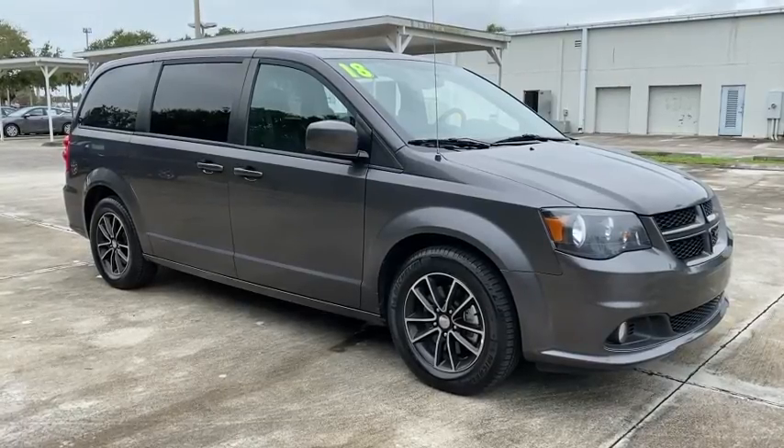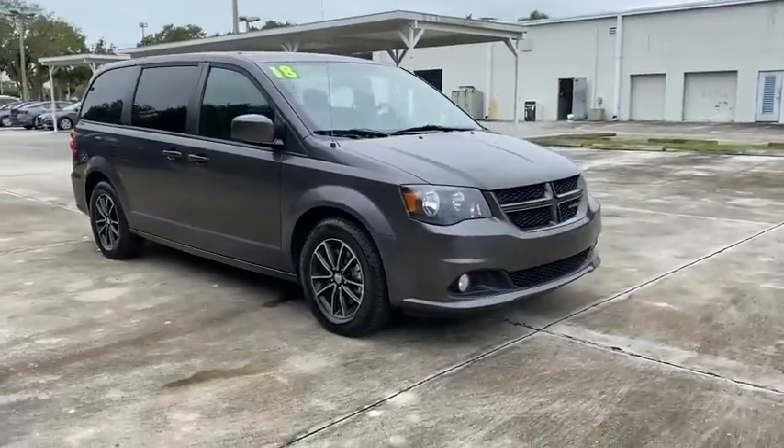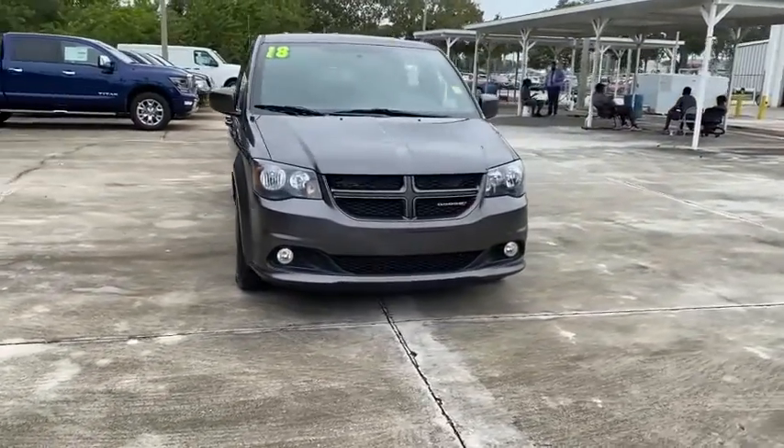You are going to love the 2018 Dodge Grand Caravan. The Dodge Grand Caravan received the government's highest front and side crash rating of five stars.